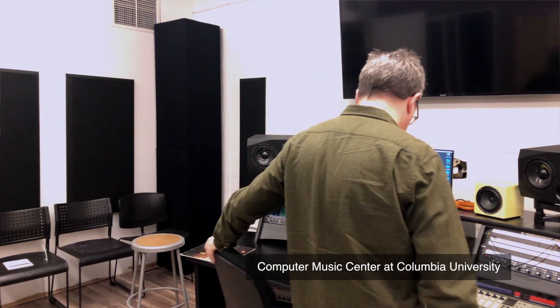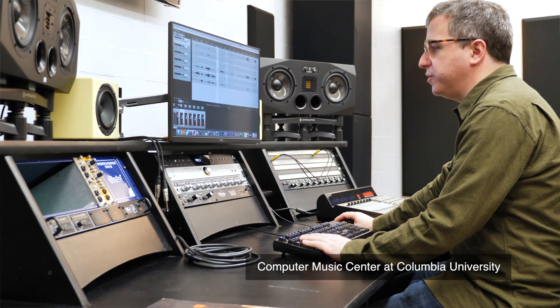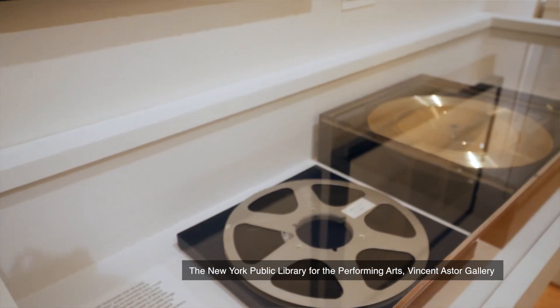Since May of 2017, I've been the artist in residence at Bell Labs, and now I'm in the position of the acting director at the Computer Music Center. And that kind of bookends the two poles of early electronic and computer music.